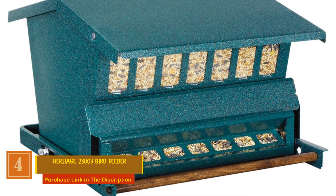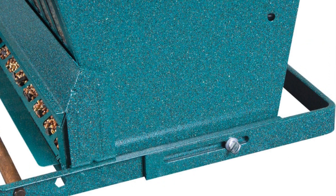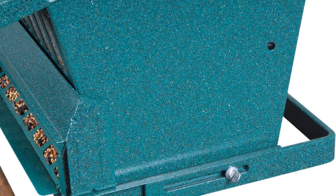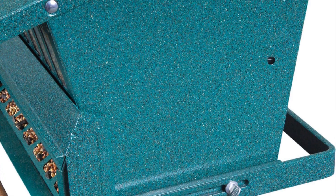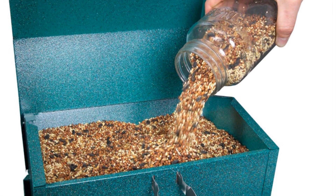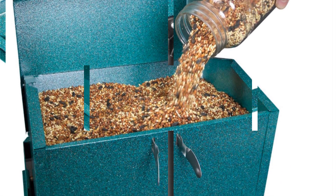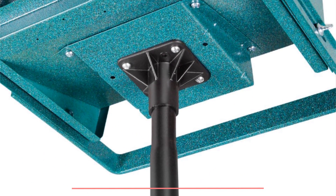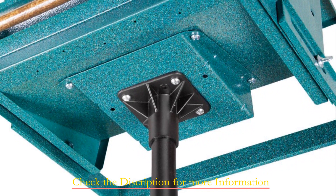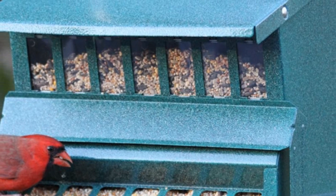Number four: Heritage 23803 Bird Feeder. Crafted with a robust powder-coated steel body, this feeder ensures longevity and withstands the test of time in your backyard. Say goodbye to pesky squirrels with the ingenious design that automatically closes access to seed when a squirrel's weight is detected on the perch. The locking top adds an extra layer of security, and a no-waste seed saver baffle keeps the feeding area clean and tidy, minimizing seed wastage.